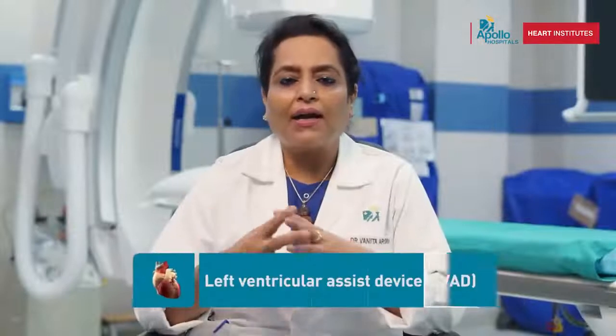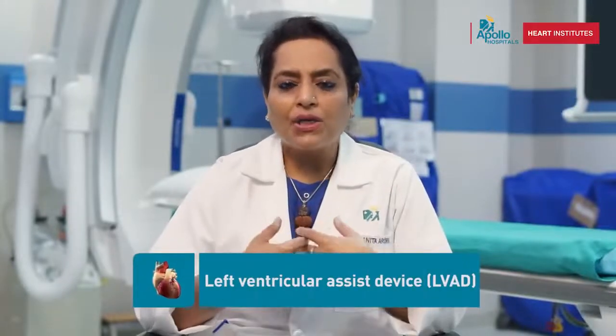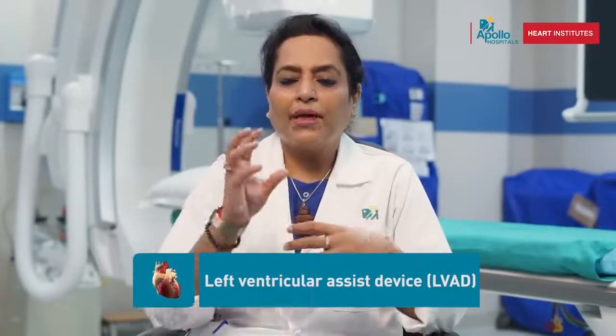Aur devices jo surgically hote hain — agar kisi heart failure ke patient ko hum improve karna chahte hain, to usko LVAD lagate hain. Isme hum chati ko khol ke heart ke upar ek device laga dete hain jo heart ke pump ka kaam karti hai. Aur uske saath ek carry-on device patient ke saath lagti hai jis ki battery time to time recharge karni padti hai.